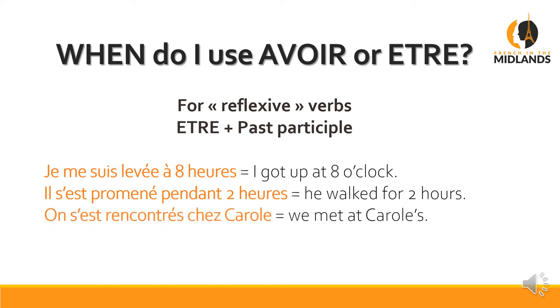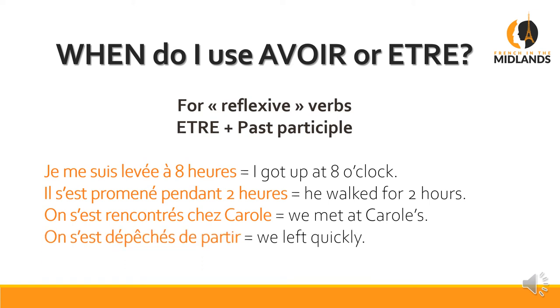On s'est rencontré chez Carole — we met at Carole's, meaning 'we met each other'. And chez is the magic word for 'at somebody's house'. On s'est dépêché de partir — we left quickly, literally 'we hurried ourselves up to leave'. It's a lot more wordy in French.